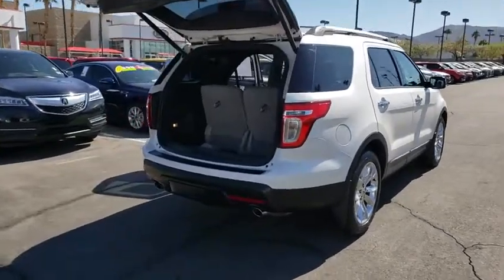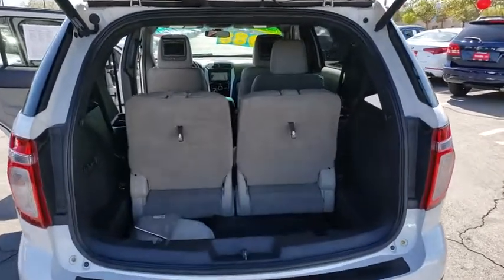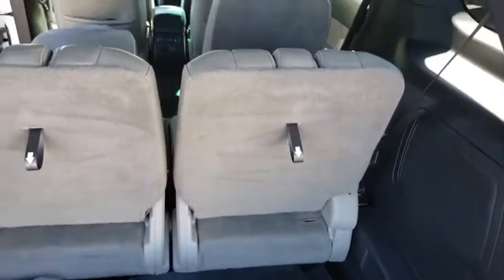Power passenger seat. Navigation system. Traction control. Dual airbags. Power steering. Four-wheel disc brakes. Electronic stability control. Security system. Power windows.